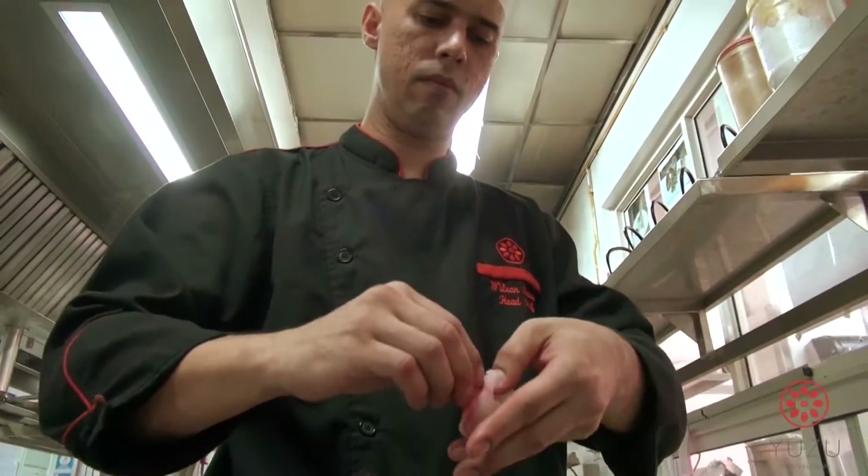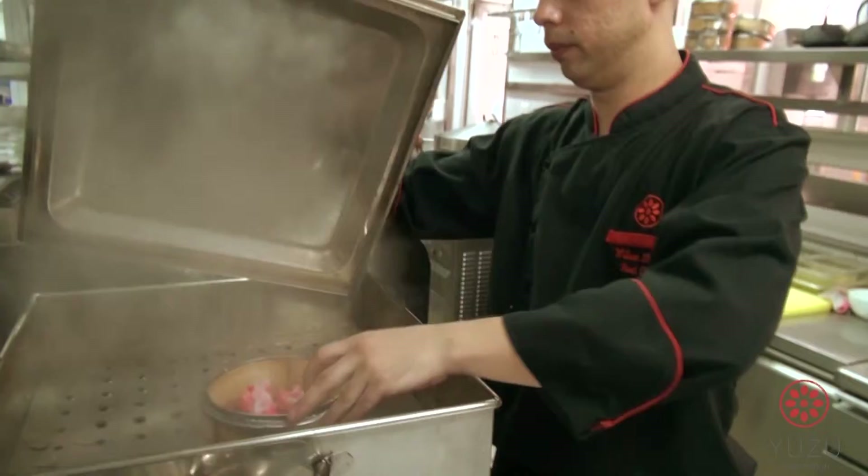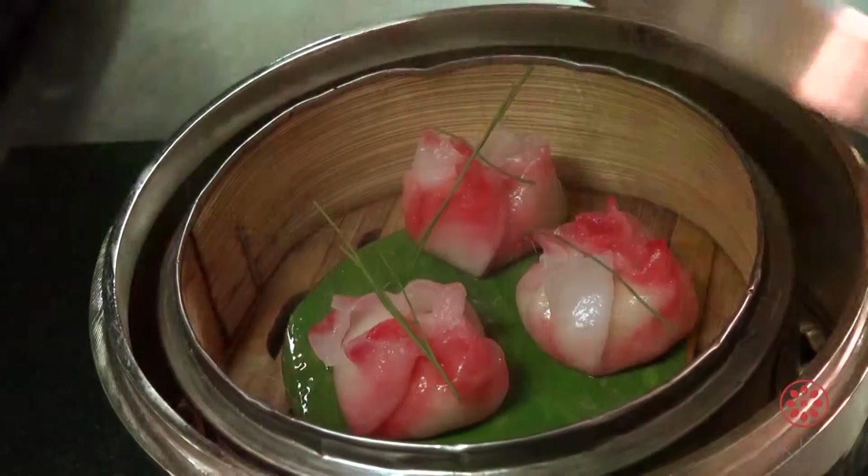It consists of a Thai red curry just to give it an extra spiciness and a twist to your normal Chinese dim sum.